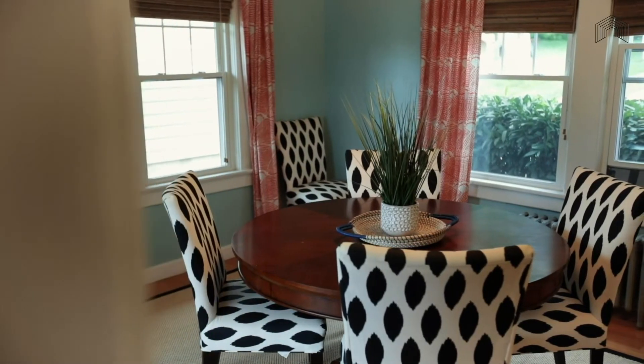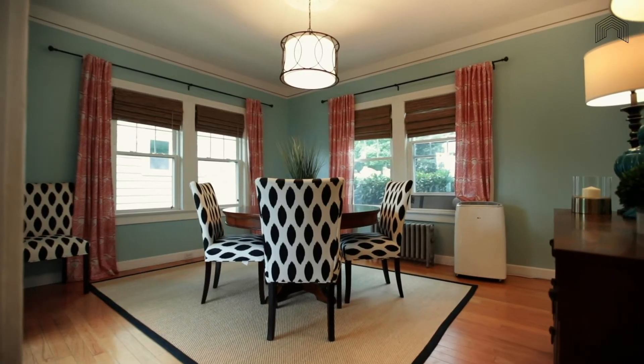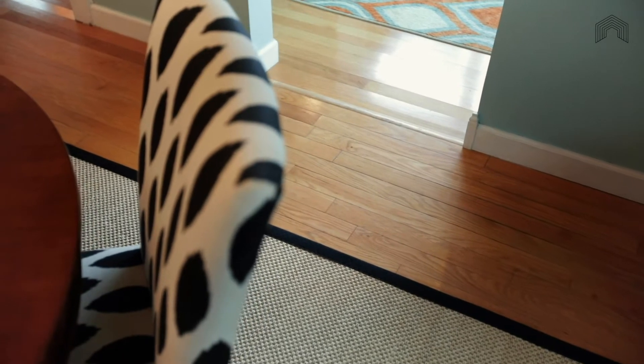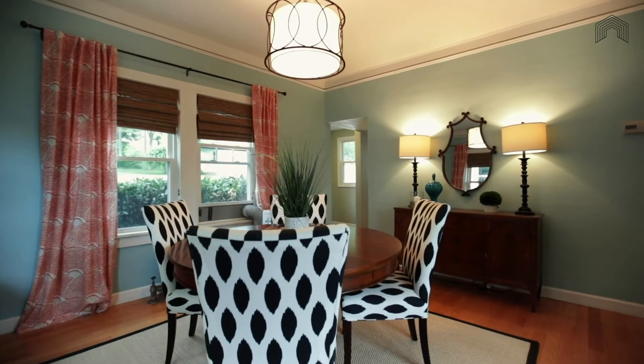The dining room is surrounded by windows and has an easy path to the kitchen, making it a perfect spot for a dinner party or a meal with family. Generously sized and with classy wood floors and moldings, this room will elevate any meal time.